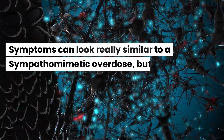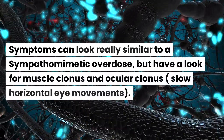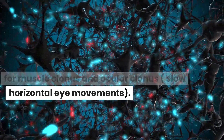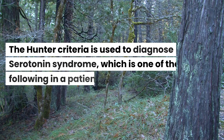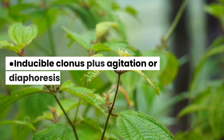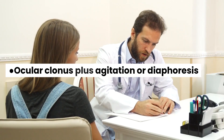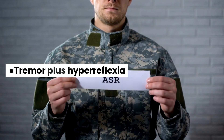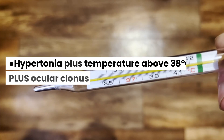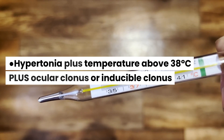Symptoms can look really similar to a sympathomimetic overdose, but look for muscle clonus and ocular clonus — that's slow horizontal eye movements. The Hunter criteria is used to diagnose serotonin syndrome, which requires one of the following in a patient who has taken a serotonin-affecting drug: spontaneous clonus; inducible clonus plus agitation and diaphoresis; ocular clonus plus agitation or diaphoresis; or tremors plus hyperreflexia.